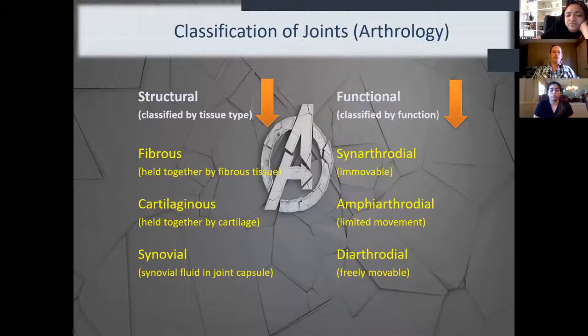First, we have fibrous joints — held together by fibrous tissue. Their key function is that they are synarthrodial, meaning completely immovable. We don't want these to move. The classic example is the skull sutures — obviously we don't want skull bones moving around. If they were moving, our brains would be exposed, which would be a major problem. These joints are completely immovable, or synarthrodial.